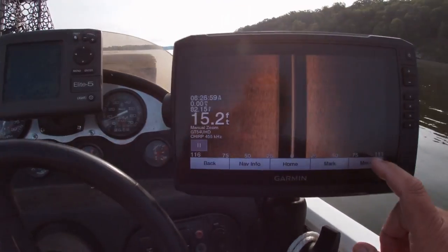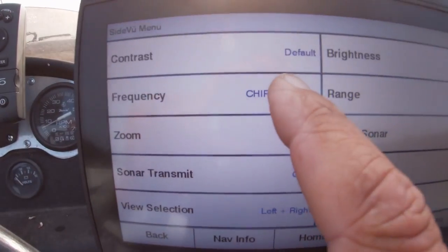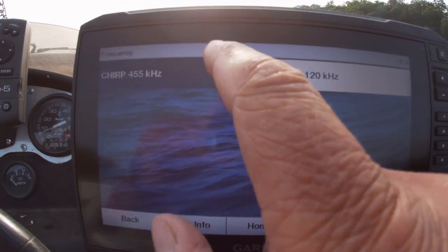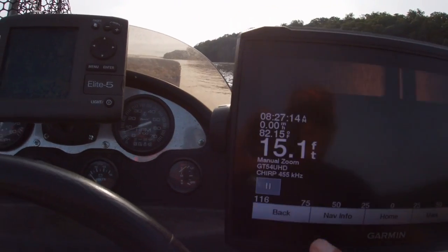Word to the wise: if in doubt, mark it, come back and look at it on down scan or with your LiveScope. Before we start, let's set this up. On the screen I'm gonna show you — I'm setting my frequency right here at 455. I can change it to 1220, but on 1220 it collects so much more data. On these nine-inch screens that's a lot of data for a small screen, so personally I like the 455 better — I can see more clearly.